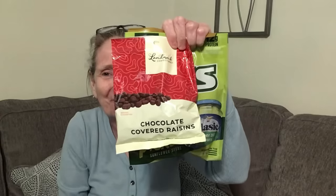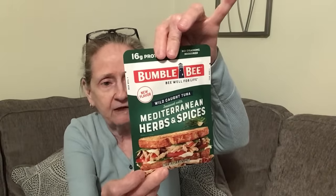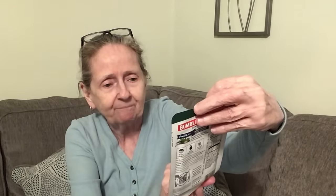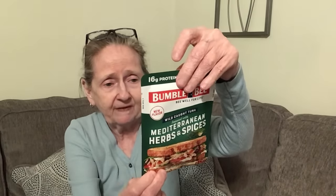I got my Haribo gold bears, my dill pickle sunflower seeds, and my chocolate covered raisins. Then I found this by Bumblebee — it's 16 grams of protein, a new flavor: Mediterranean herbs and spices. It says wild caught tuna. I thought I'd give that a try — it sounded interesting.